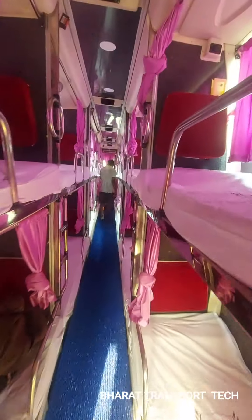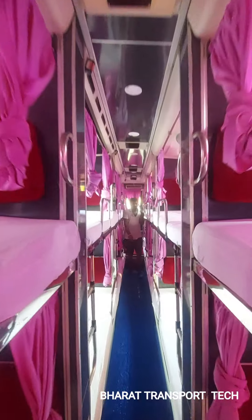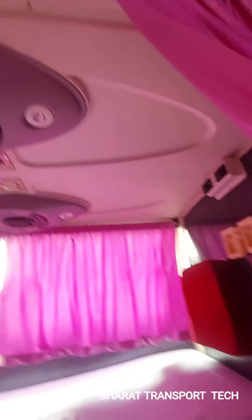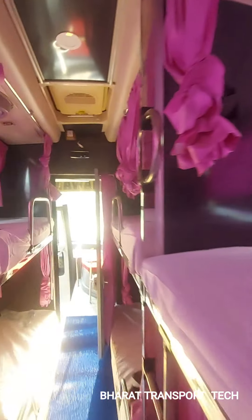The interior design is very good — dark black and white color with pink color curtains. The full amenities are loaded: speakers, reading light, USB charging port, charging port, etc.